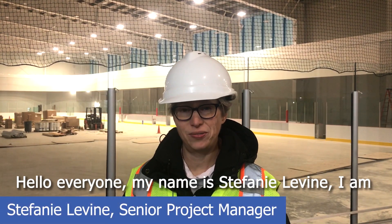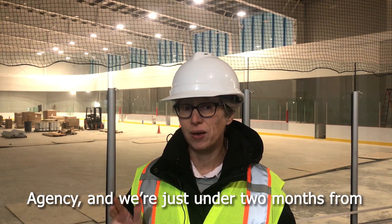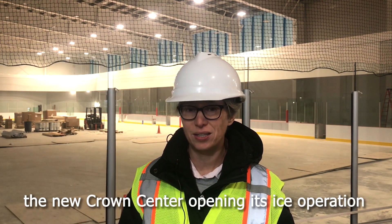Hello everyone. My name is Stephanie Levine. I'm a senior project manager with the Public Works Agency and we're just under two months from the News Crown Center opening its ice operation.